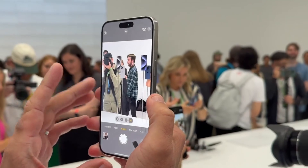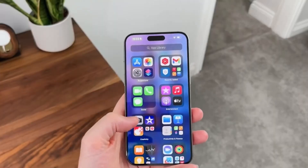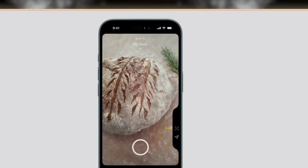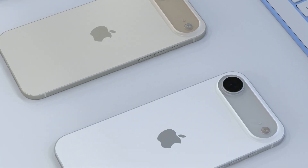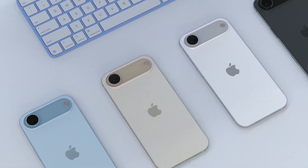Another exciting addition is the iPhone 17 Air, which could be Apple's thinnest iPhone ever. Leaks suggest it will be only 5.4 millimeters thick. To reach that level of slimness, Apple might remove some features. For example, the 17 Air could come with just one rear camera and a smaller battery. Still, many people might be attracted to the sleek design and lightweight feel.